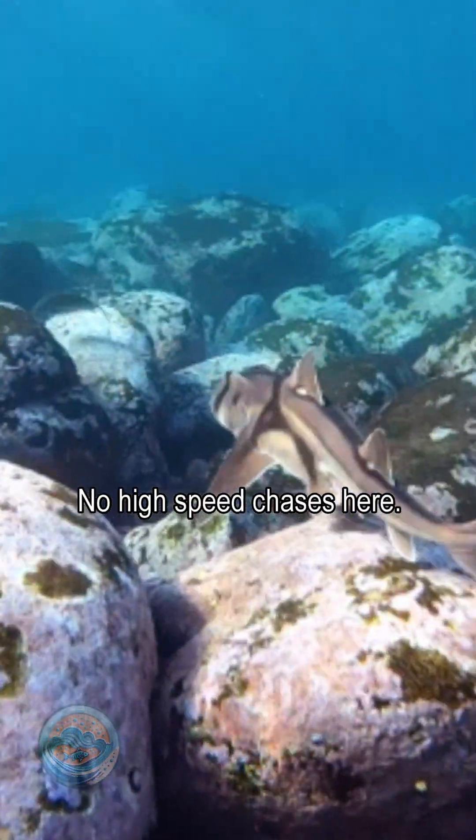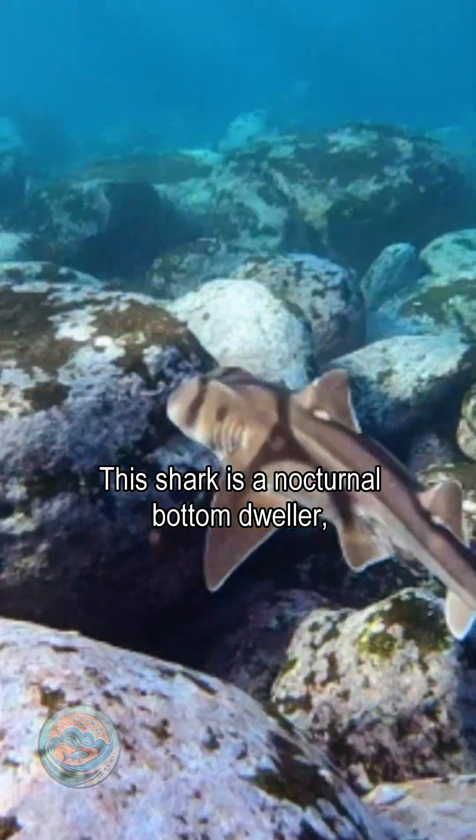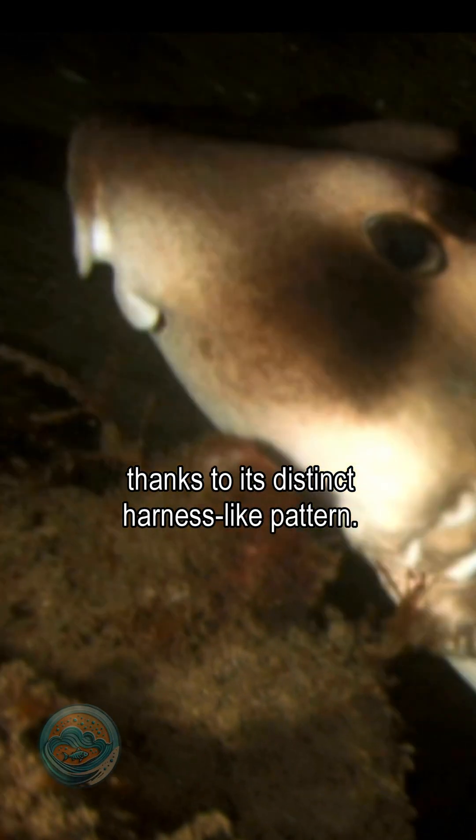No high-speed chases here. This shark is a nocturnal bottom-dweller, blending in with the seabed thanks to its distinct harness-like pattern.